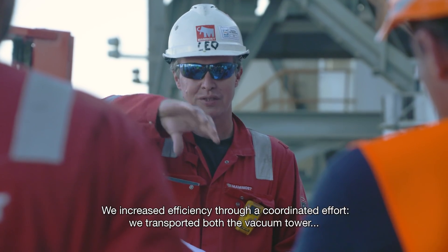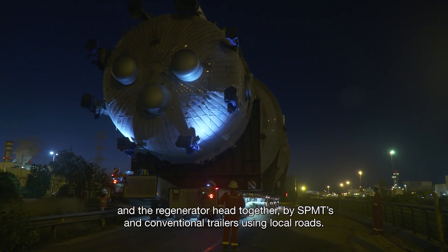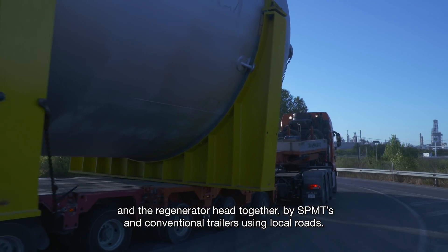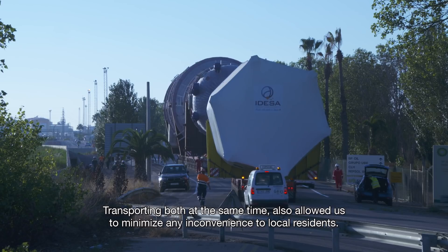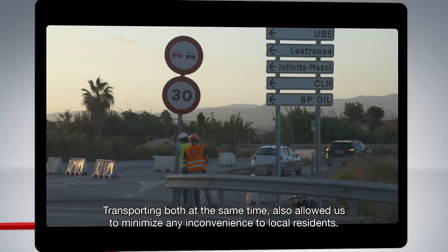We increased efficiency through a coordinated effort. We transported both the vacuum tower and the regenerator head together by SPMTs and conventional trailers using local roads. Transporting both at the same time also allowed us to minimize any inconvenience to local residents.